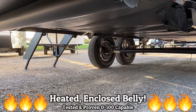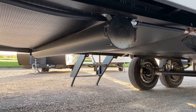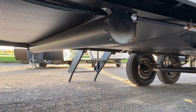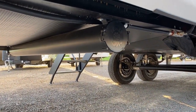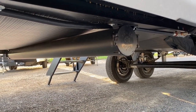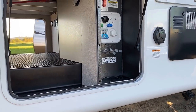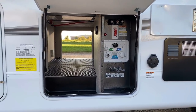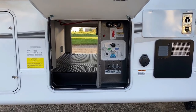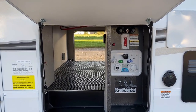Starting from the bottom and working our way up: you can see the enclosed underbelly. What you can't see is how it's insulated, forced-air heated, and how it actually has radiant barrier material through the belly, the slides, the nose cap, and the roof. And that handy little sewer hose caddy right there is a new-for-22 feature - really overdue, but they did it.